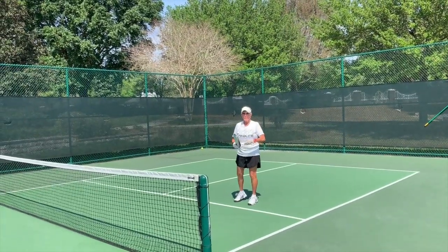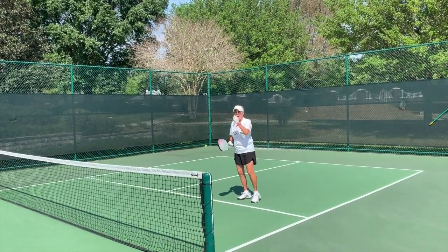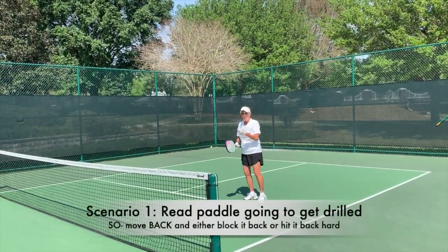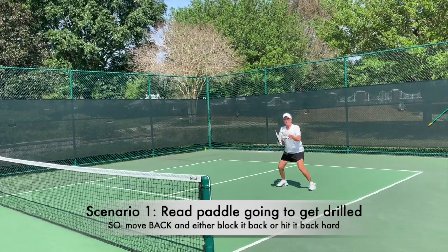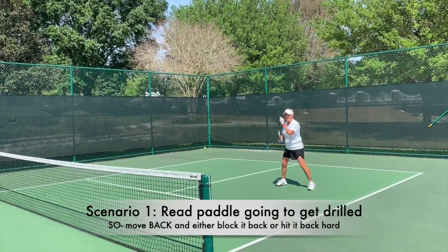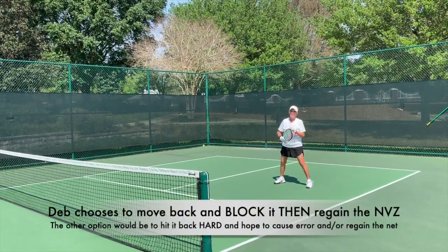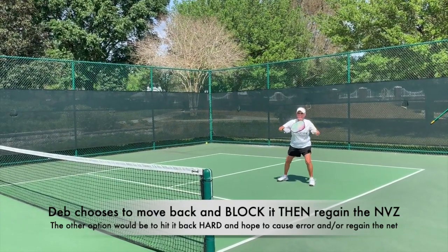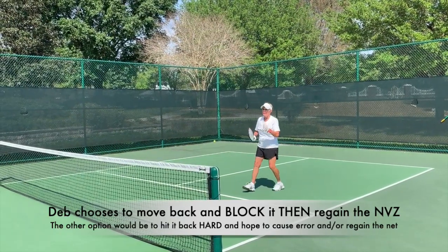Here's a scenario: I've just hit a ball up a little higher than I like. I see my partner Rachel beginning to wind up to blast it. I'm going to back up off the line, get lower, and get set — hopefully I can either fight that fight or block it. I have a choice in the matter. I'm going to choose to block, drop it, and then try to close in again.